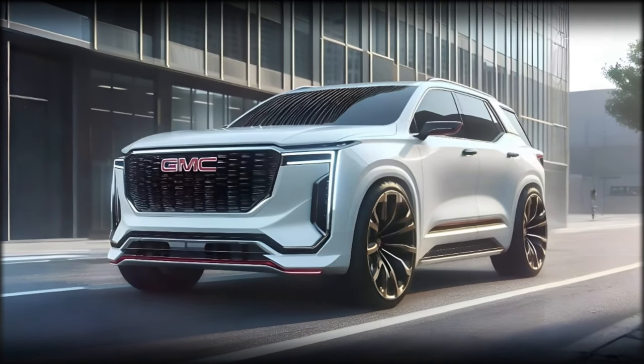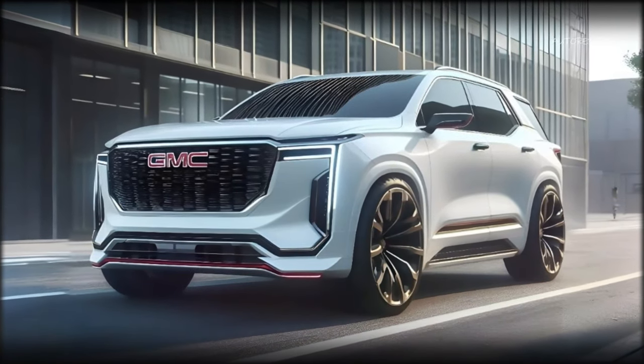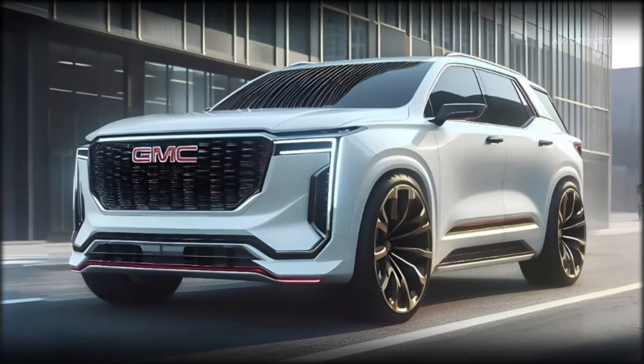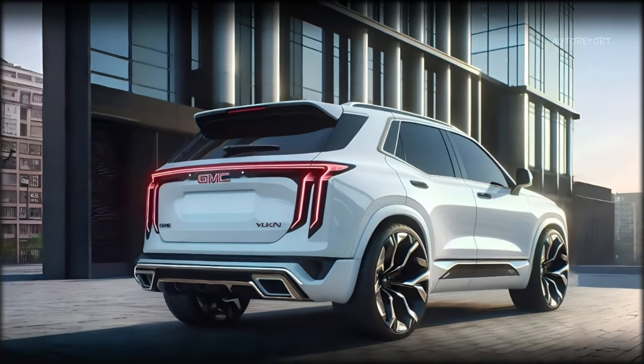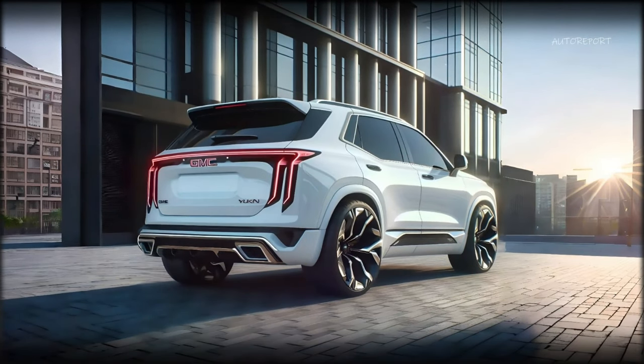All of these engines would be paired with a 10-speed automatic transmission, which offers a smooth and seamless shifting experience. We also expect the Yukon to offer a choice of rear-wheel drive or four-wheel drive, depending on the preference and needs of the driver.